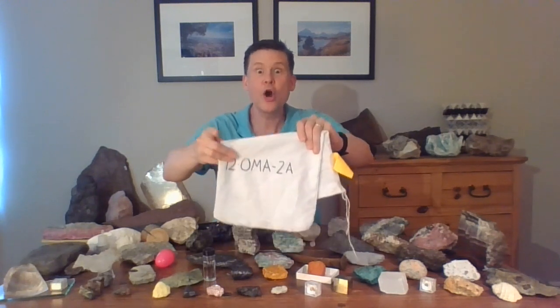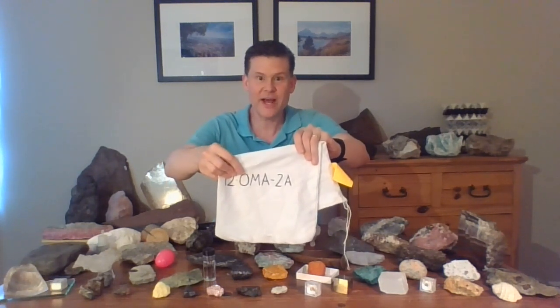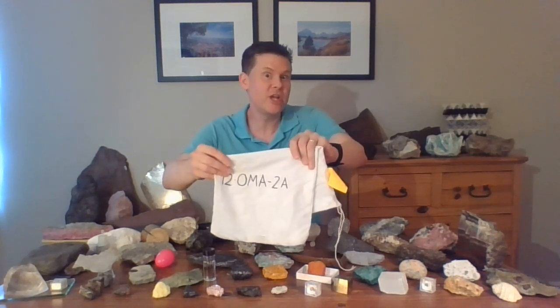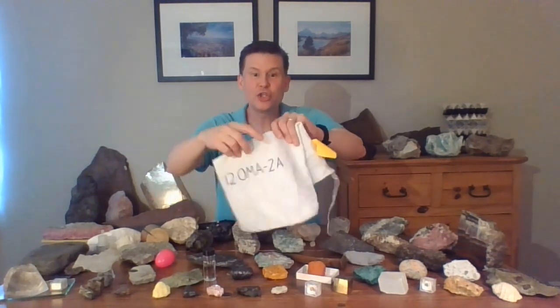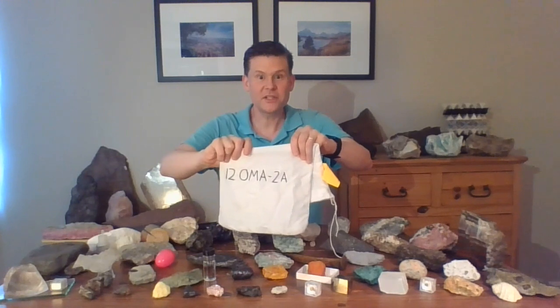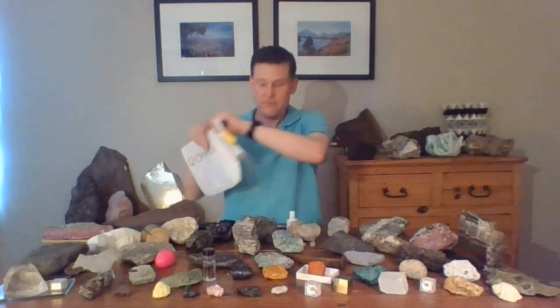That O stands for my friend Claire — she was a former student of mine. Claire's O was the first letter of her last name; she collected it. MA is a code that tells us the region it was collected in: Massachusetts. Two — that was the second stop of the day. And A — that was the first sample at the second stop. That's how I like to label my samples.